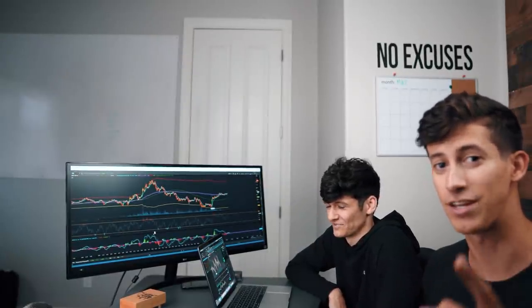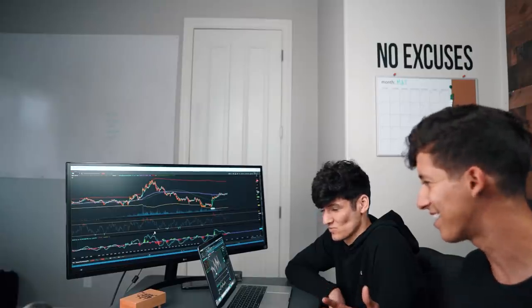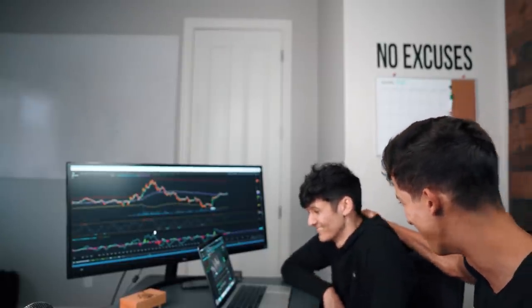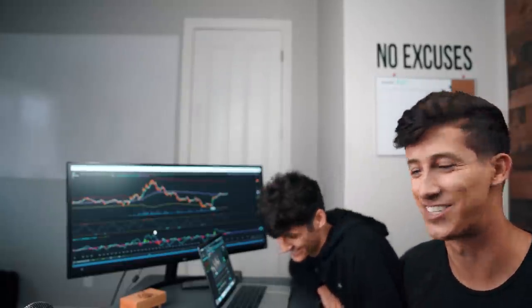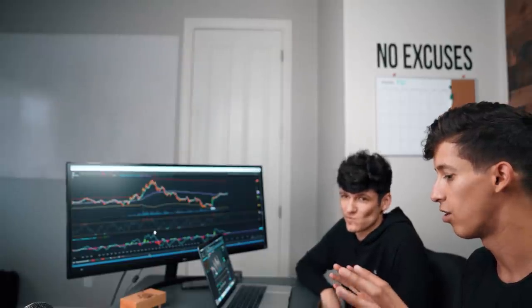He was actually quite popular in the last video, so if you want to see more videos with Ismael, all you guys have to do is drop a thumbs up and don't forget to follow my boy Ish on Instagram — I'll put that as the first link down below. Hit him up, ask him any questions about getting started. So, what is it that you're paying attention to and why?